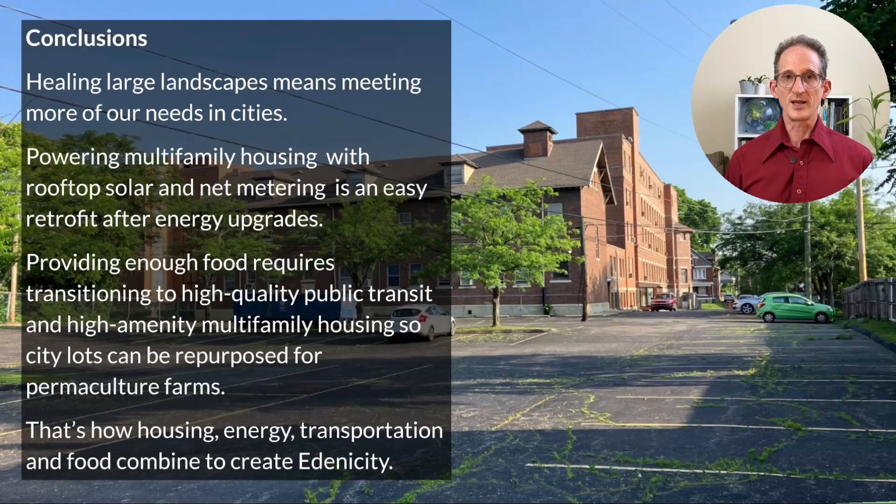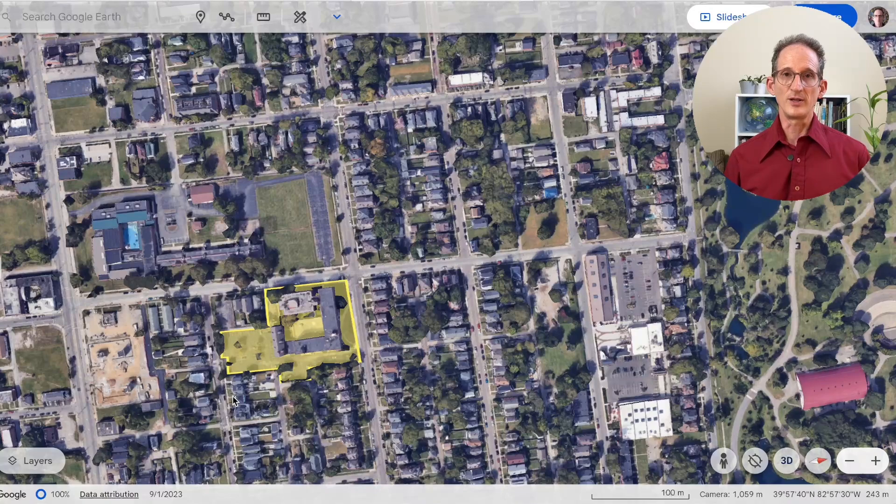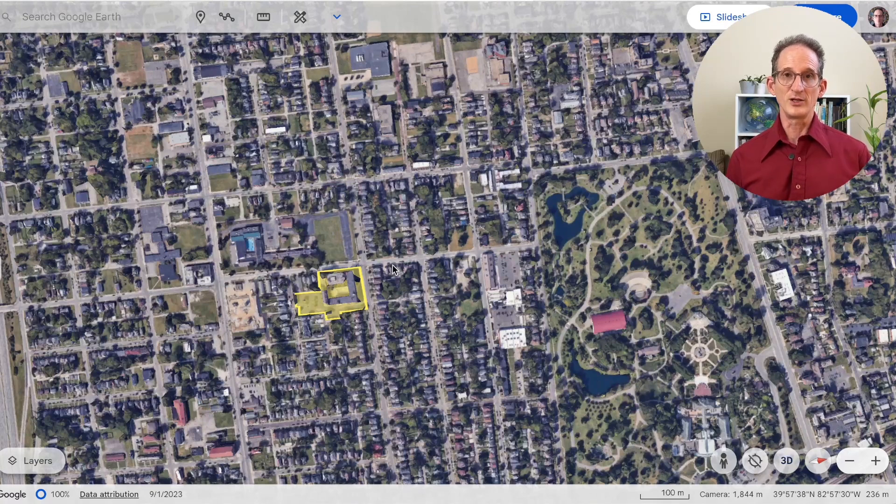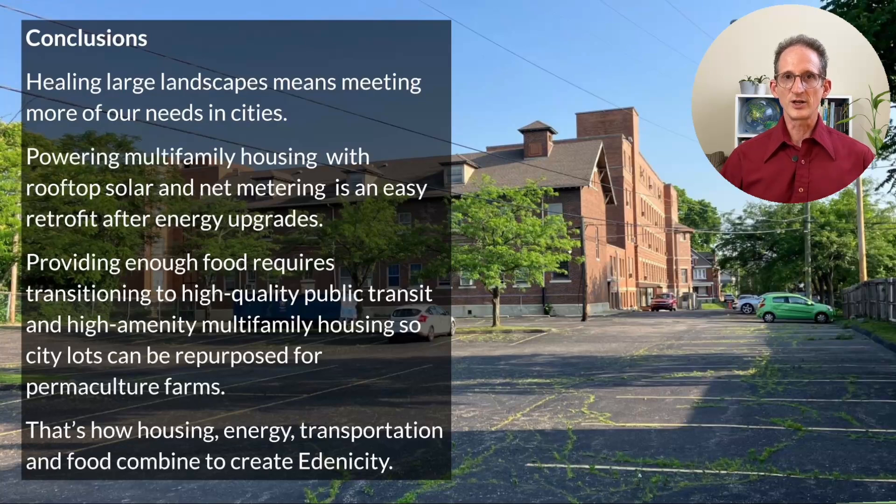What can we conclude? Healing large landscapes — the end goal of Edenicity — means meeting more of our needs in cities. The good news is that powering multifamily housing with rooftop solar and net metering, where you sell your excess energy to the grid, is easy, especially after energy upgrades. But providing enough food requires transitioning to high-quality public transportation and high-amenity multifamily housing to free up enough city lots over time so they can be repurposed for permaculture farms. Cities are in a process of constant renewal, and the shape they take is really a matter of what the long-range plan is. What we did today was look at the trade-offs involved in transitioning a neighborhood building by building toward something like Edenicity, and see how housing, energy, transportation, and food combine to create the fabric of this new type of city.